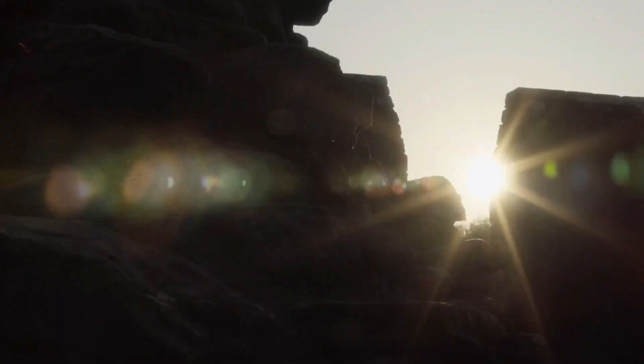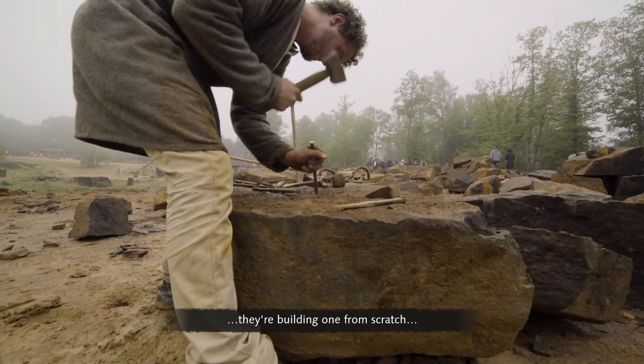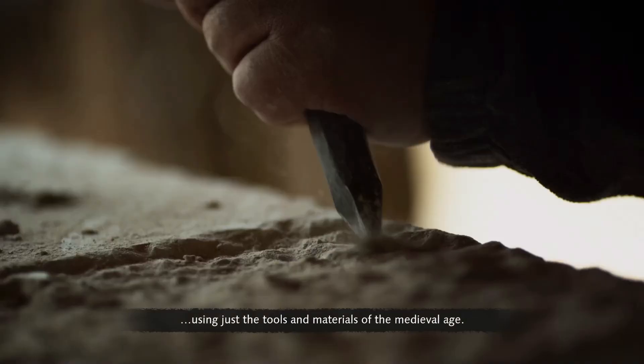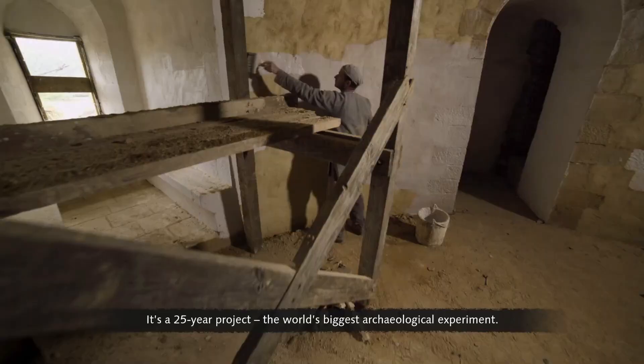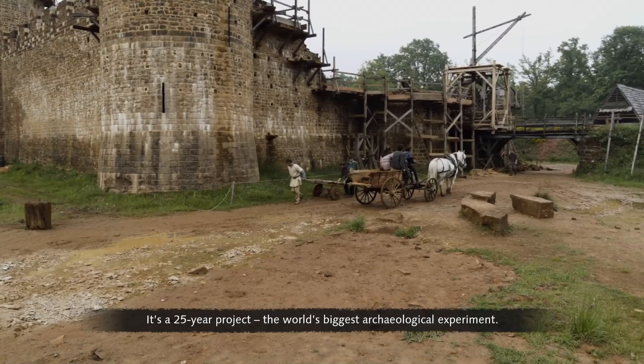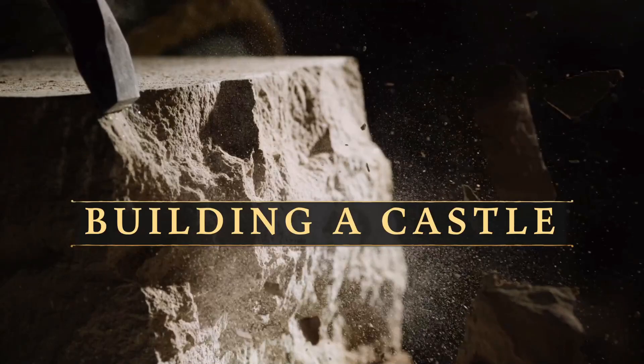At Guédelon in France, to understand how castles were constructed, they're building one from scratch using just the tools and materials of the medieval age. It's a 25-year project — the world's biggest archaeological experiment.